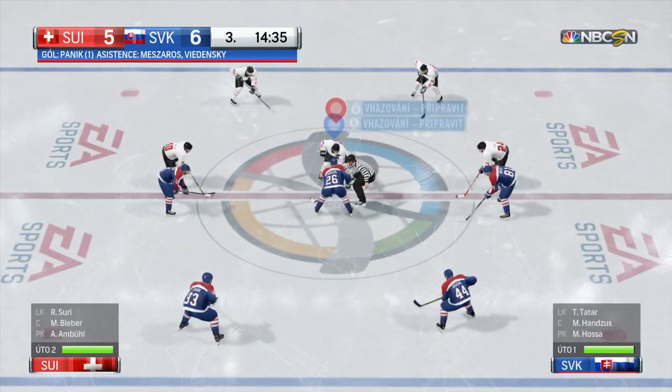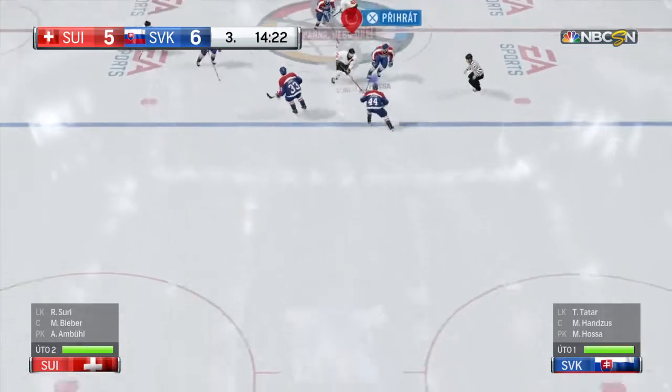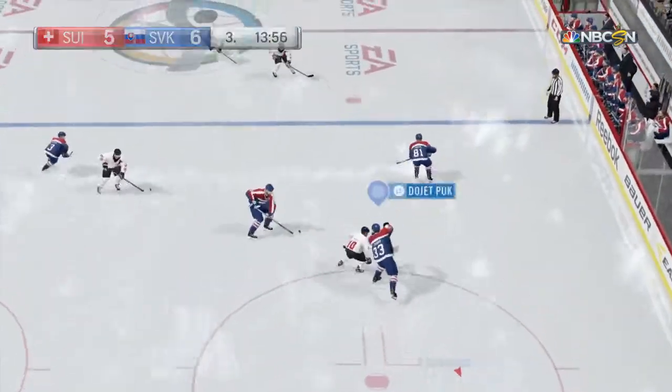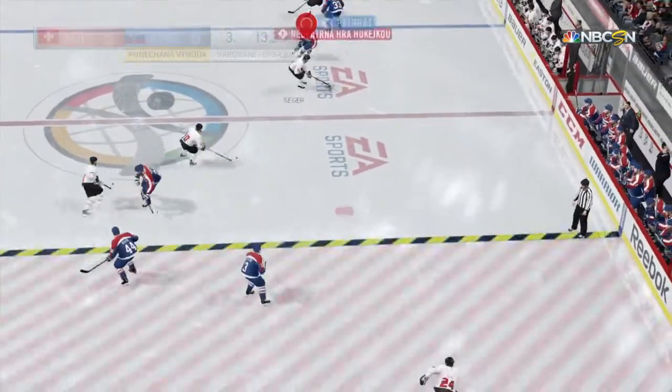Slovakia's got the lead by just a single goal thanks to that one they just scored, and they also have a decisive advantage in time of possession. Gathered in by Chara — good quick poke check there. Yossi's tripped and a penalty should be coming.